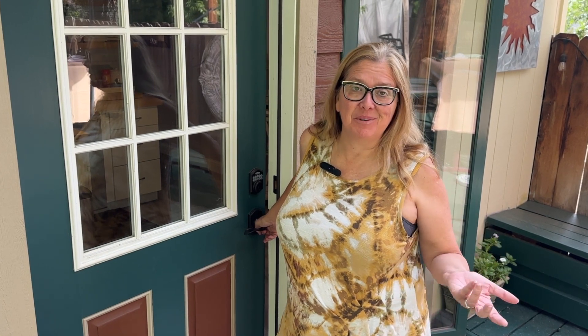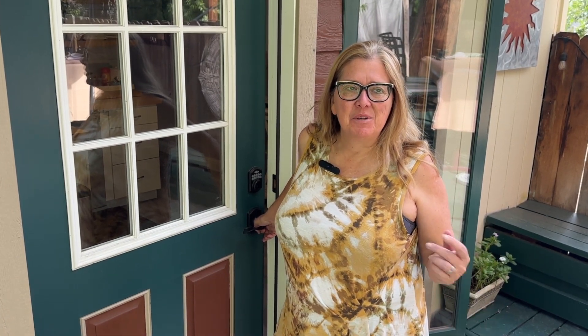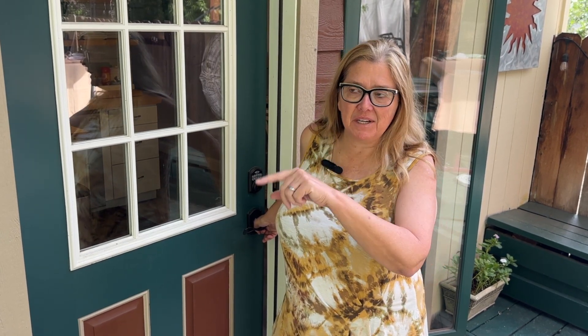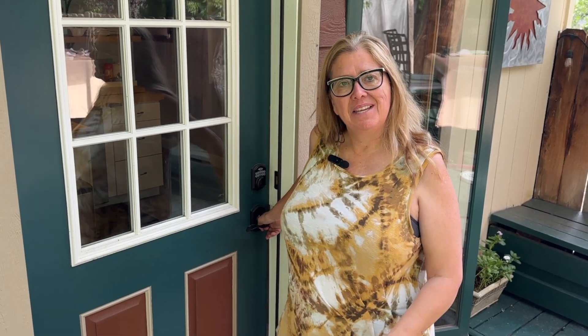It's been a while since we've done an Airbnb review, and that's because it's been a while since we stayed in one. We started back up again and got so lucky with this one. We spent the last three weeks in this beautiful little garden cottage, very near the university — come and see our beautiful home, it's tiny and delightful.